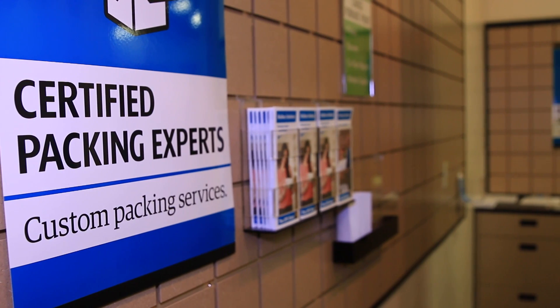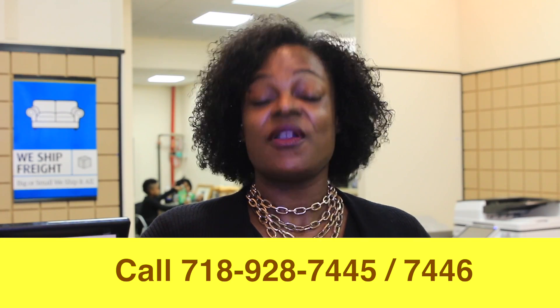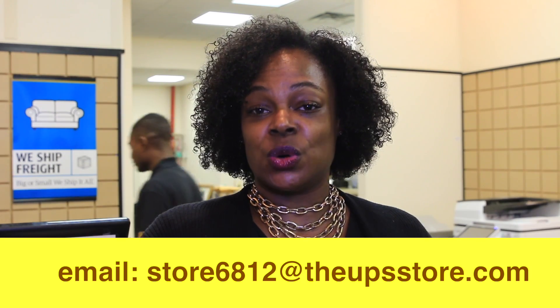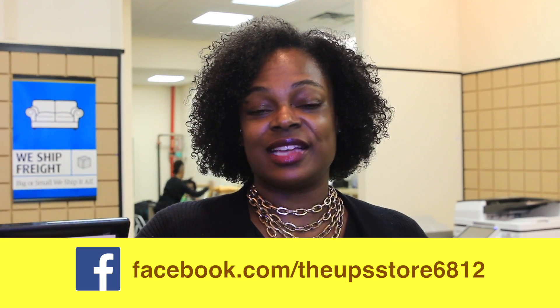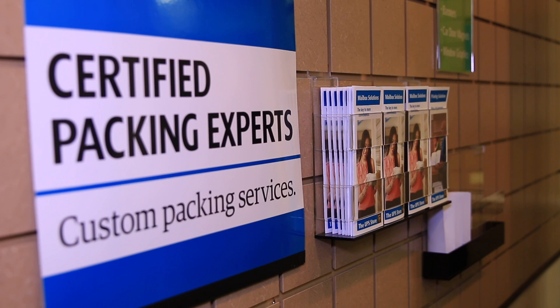If anyone needs any information from the store, they can call 718-928-7445 or 718-928-7446. We can also be reached by email at store6812@theupsstore.com. We are also the UPS Store 6812 on Facebook, to get information about our services and hours of operation.